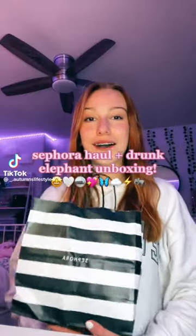Hey guys, I have a Sephora haul and I'm so excited. I only got one thing, but I got the little mini Drunk Elephant set — it comes with all these little mini products. I've wanted this for so long and I had a gift card, so I just used that. I'm so excited, so let's unbox it. I have no clue how to open this — okay, I just got it open, so now I'm going to see what's inside.